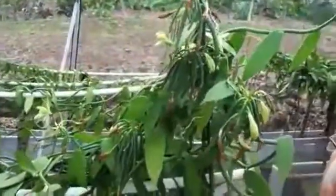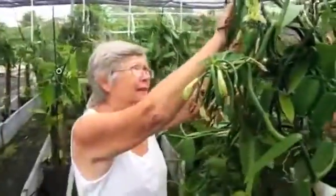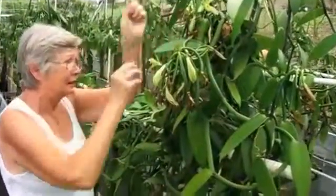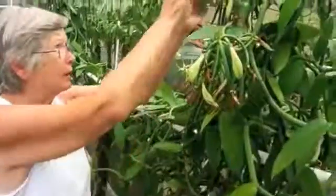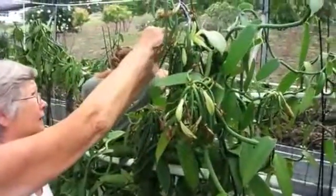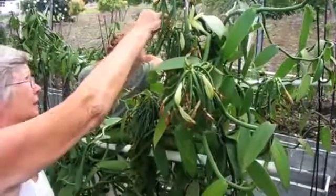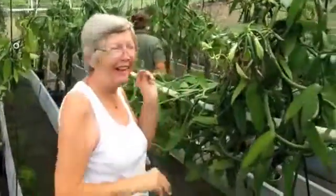How long does it usually take between the pollination of the flower to the actual bean harvest? About six months. But as you can tell, it's not really hard work. It gets a little tedious when you're doing it for a long time. But when you sell it for $10 a bean, you keep going.